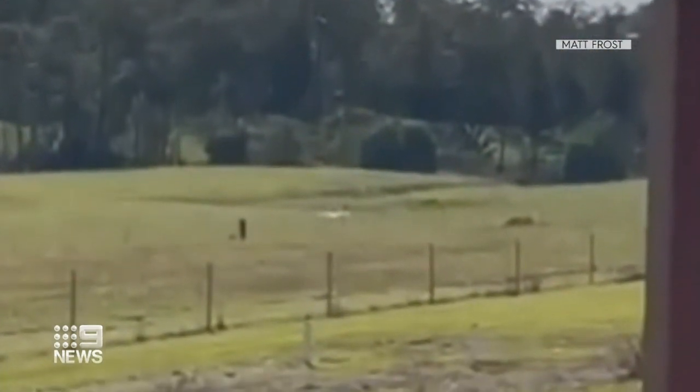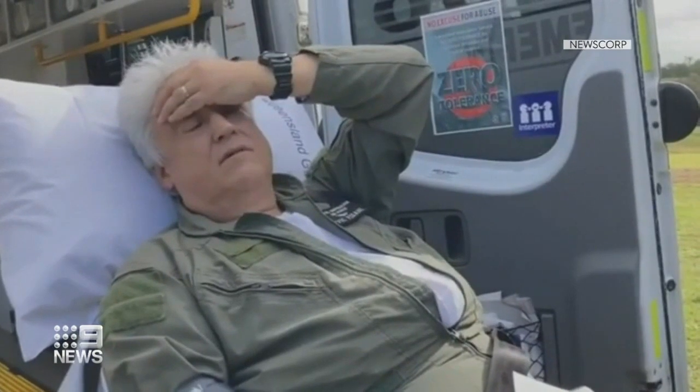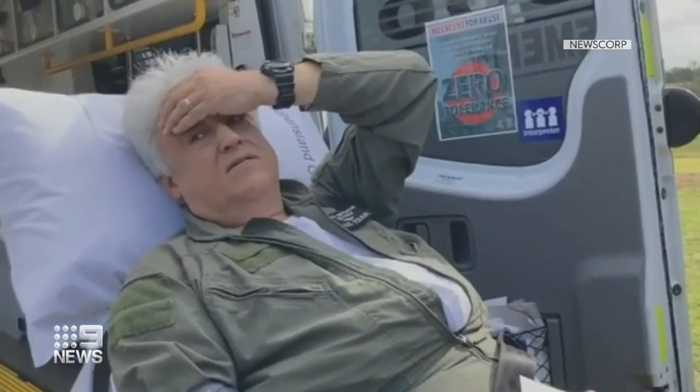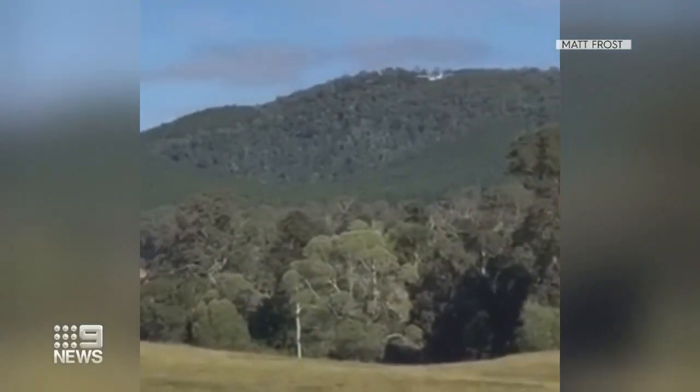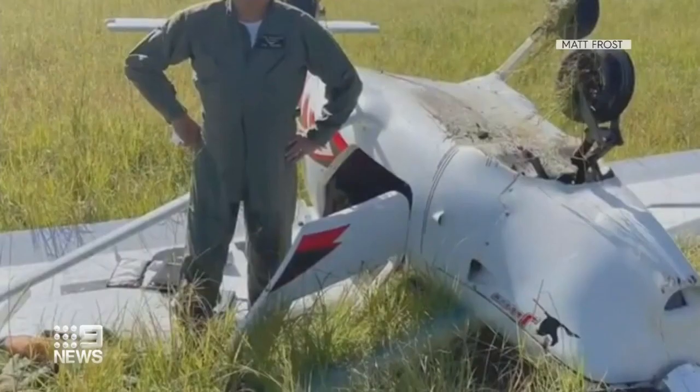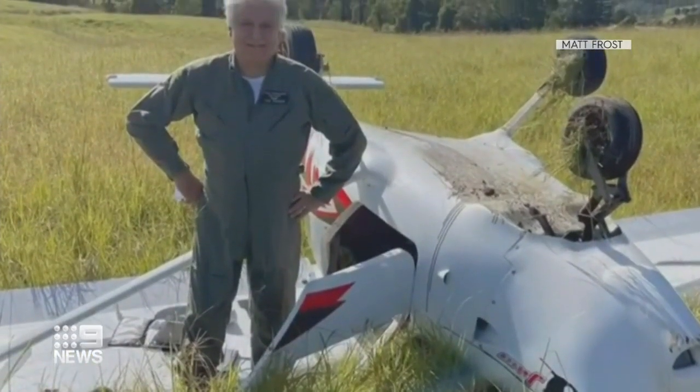There was an airstrip nearby, but I just was too low to get into a good position for it. There were trees all around it, so I just picked the most open-looking country, which just happened to be here. It ended up being the right call, walking away with his health and a story to tell. Alex Heineke, Nine News.